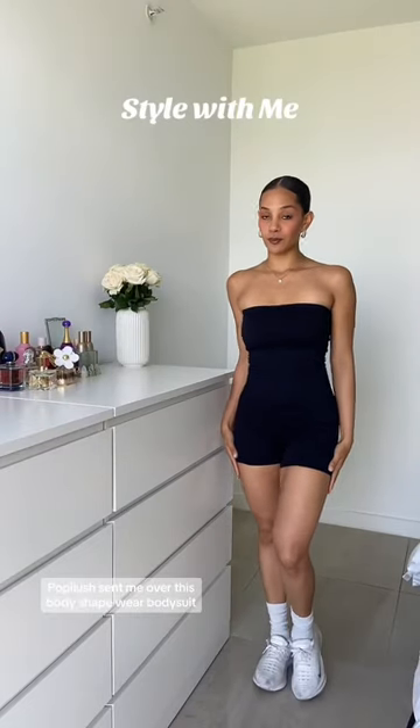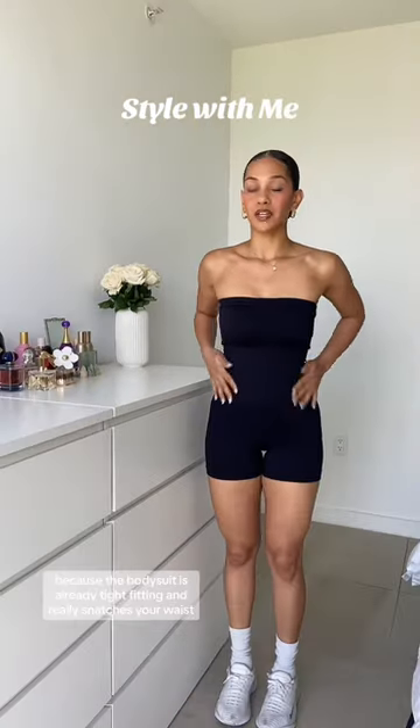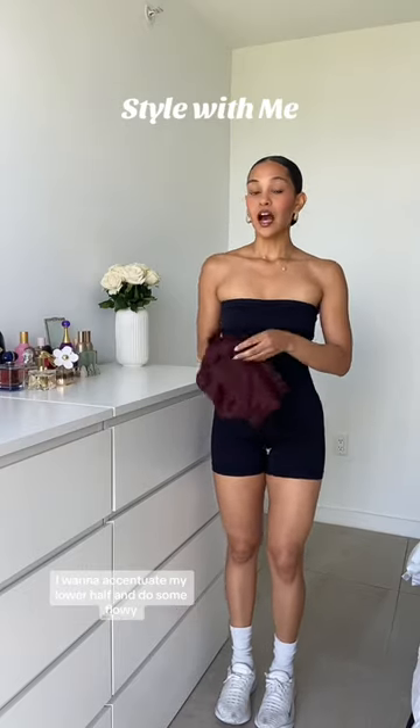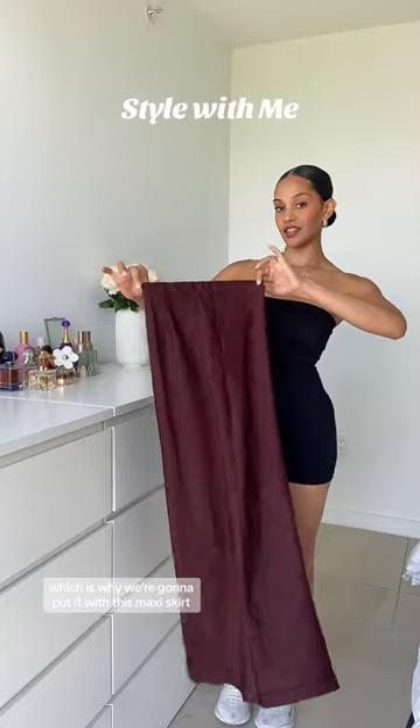Poppy Lodge sent me over this body shapewear bodysuit and I'm going to show you guys how you can turn it from fitness to a date night outfit. Because the bodysuit is already tight-fitting and really snatches your waist, I want to accentuate my lower half and do something flowy, which is why we're going to put it with this maxi skirt.